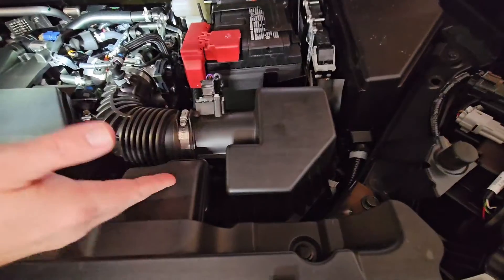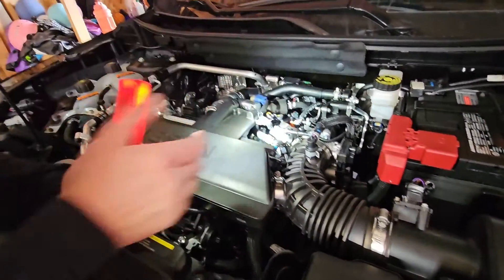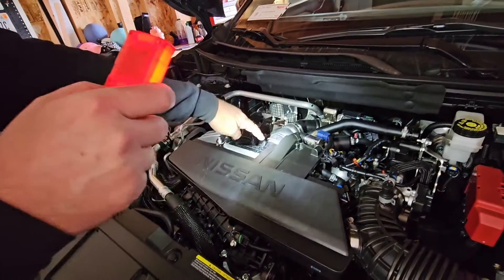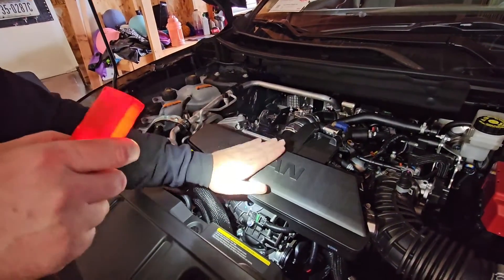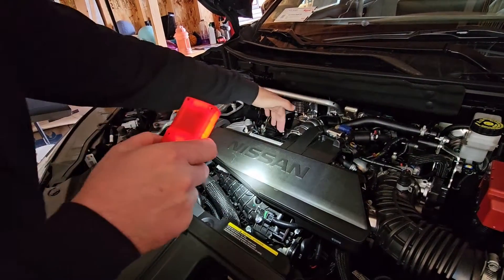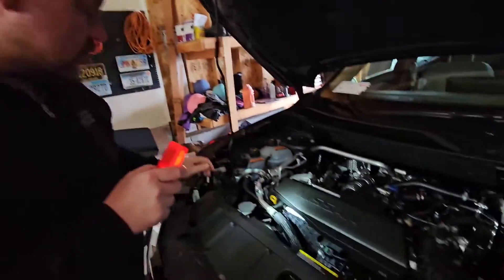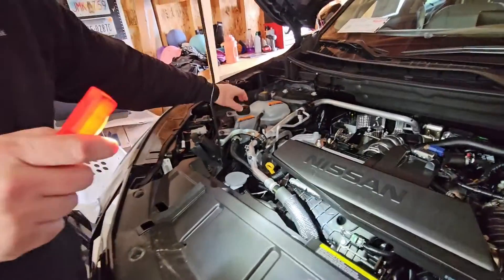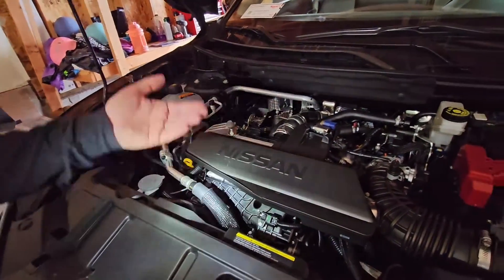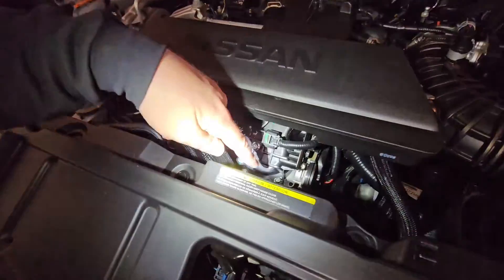Fresh air comes in through the front, goes into the air filter, then into the bottom side of the turbo, comes out of the turbo compressed into the charge air pipe, and then it goes into a large air noise reduction housing. From there it enters what they call an air-to-water intercooler. This intercooler has its own little water pump and reservoir, delivering chilled water to cool down the air before it enters the engine. The throttle body is right here — air comes out of the intercooler into the throttle body and then into the engine.